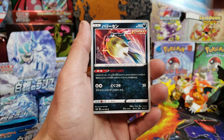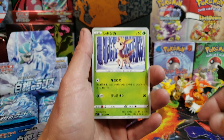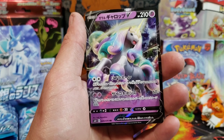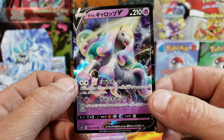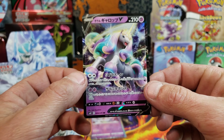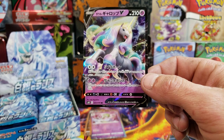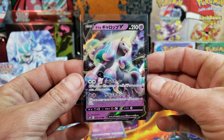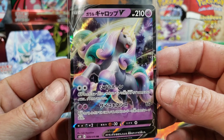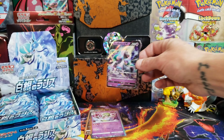What we're going for is the Ice Rider Calyrex VMAX Alternate Art. I looked it up before we got started, and the last one that sold was $240 US dollars — that is insane. These Alternate Arts are really popping off. Oh, I like that Deerling. And there we go — Galarian Rapidash V! This is one I want so bad. We should be seeing this in English. There's a Galarian Rapidash box coming out. That is so majestic.